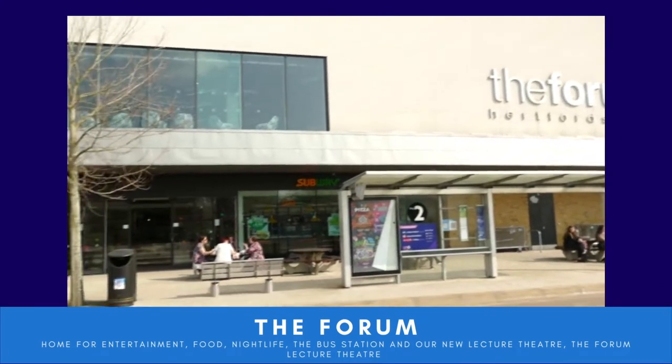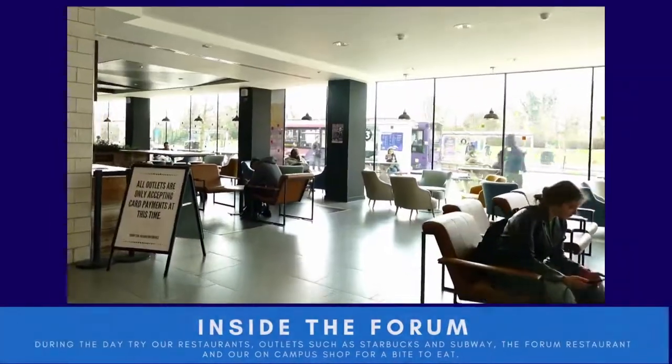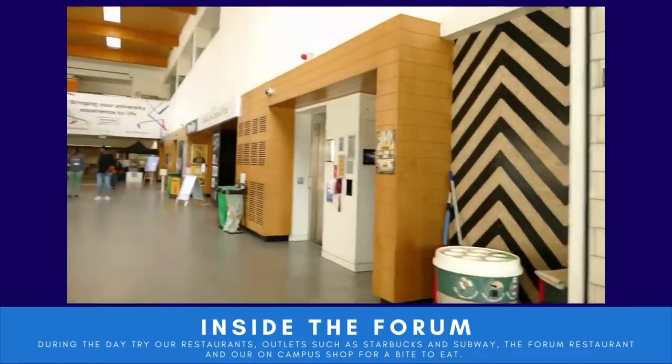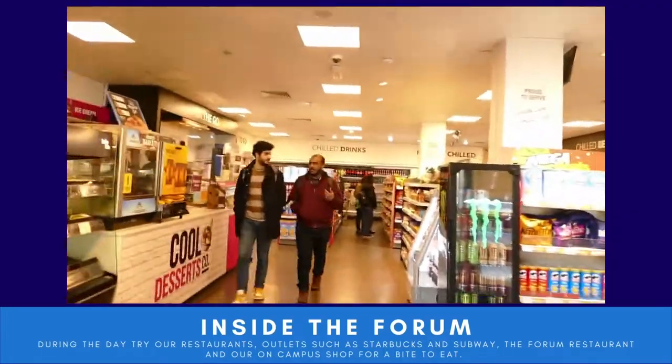To begin at the Forum — this is where the bus station, nightlife, campus shop and restaurants are located, and it's also home to the Forum Lecture Theatre. Inside the Forum you'll see there is the Forum Cafe and Subway, and here is the on-campus shop as well.